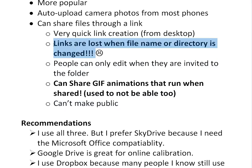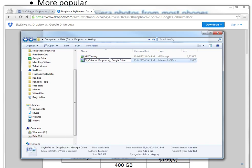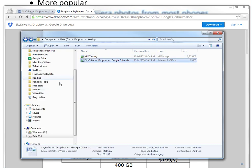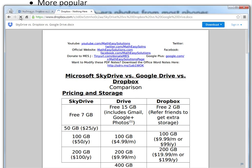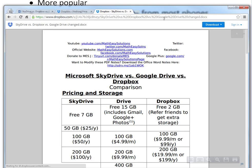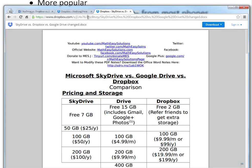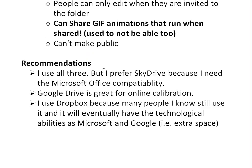A significant downside of Dropbox: links are lost when you change a file name or directory. To demonstrate — if I rename a file and then try to open the old link, there's nothing there; the link is broken. I have to generate a new link, which is a completely different URL than the old one. So Dropbox is missing some of the link-persistence features that SkyDrive and Google Drive have.